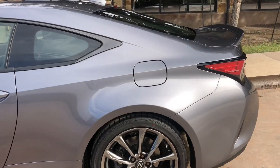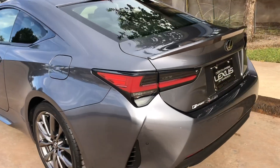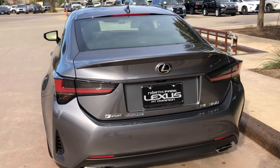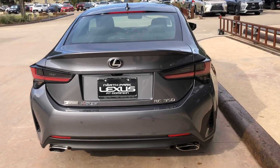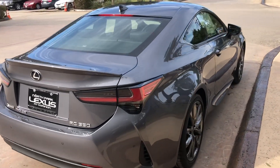The 2019 Lexus RC350 features a 3.5-liter V6 engine and an 8-speed sport direct shift automatic transmission with 311 horsepower and 280 pound-feet of torque.